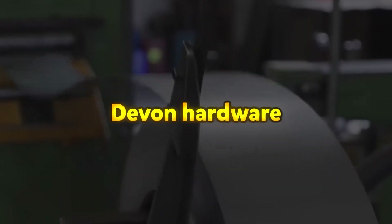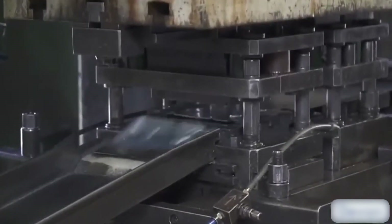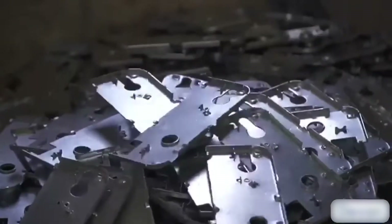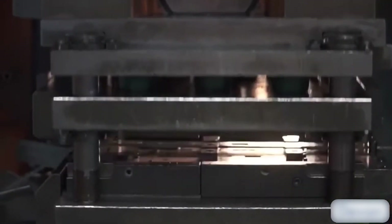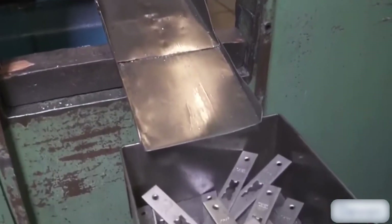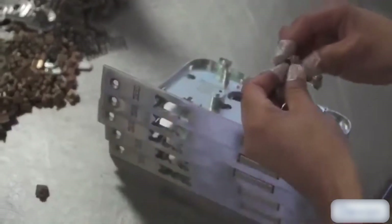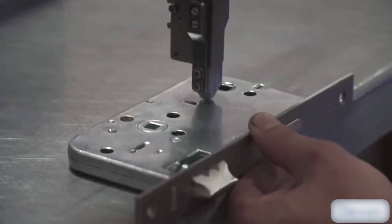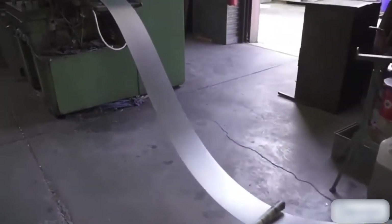Devon Hardware offers CE-certified mortise cylinder lock cases designed for durability, security, and compliance with European standards. Models such as the 88.750 and 88.851 feature stainless steel latch bolts and deadbolts, with center distances of 72mm and 85mm respectively. These lock cases are suitable for high-frequency use, enduring up to 200,000 test cycles and supporting doors weighing up to 200kg. They are also designed for fire and smoke-resistant doors, providing high corrosion resistance.